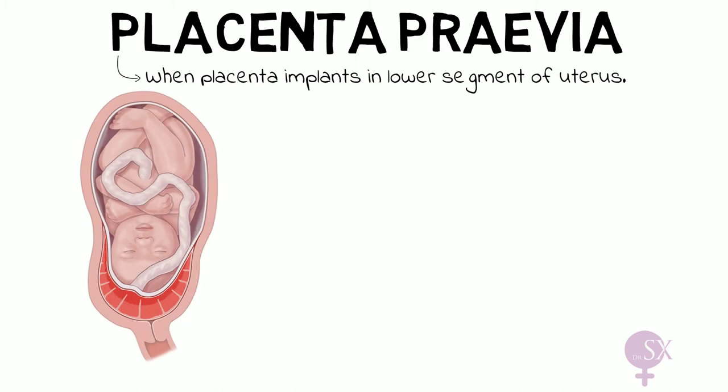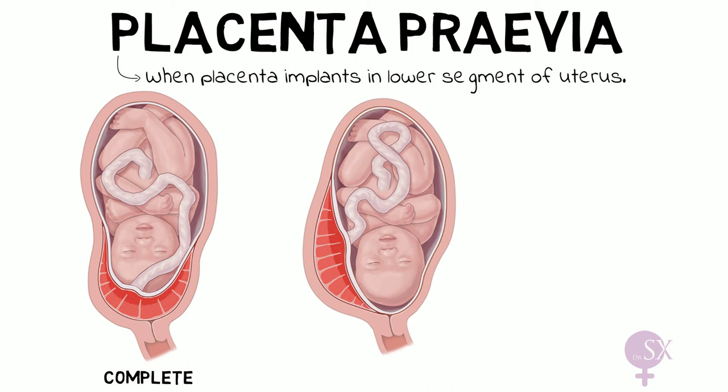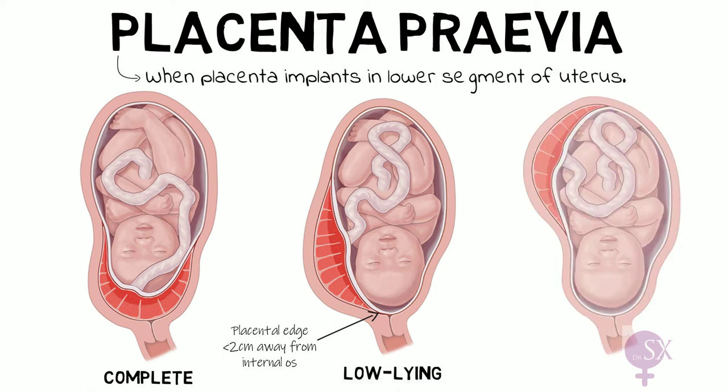As we can see in this image, the placenta has implanted low down in the uterus and is completely covering the internal os — therefore this is referred to as a complete placenta previa. Over here, the placenta has also implanted low down in the uterus but is not covering the internal os; however, the placental edge is less than two centimeters away from the internal os, and this is referred to as a low-lying placenta.